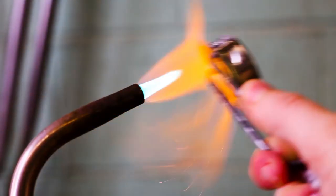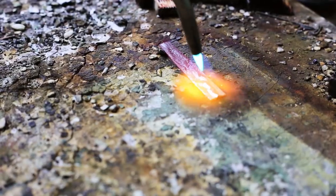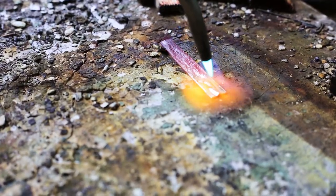Some of our raw metal designs require traditional metalsmithing techniques like sawing, filing, hammering, and a high temperature flame, which we use to gently push and pull molten sterling silver to create a beautiful, unique texture.